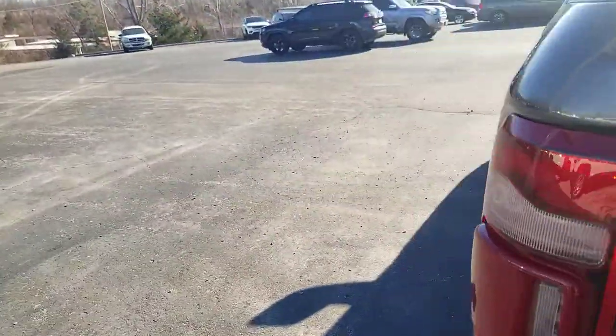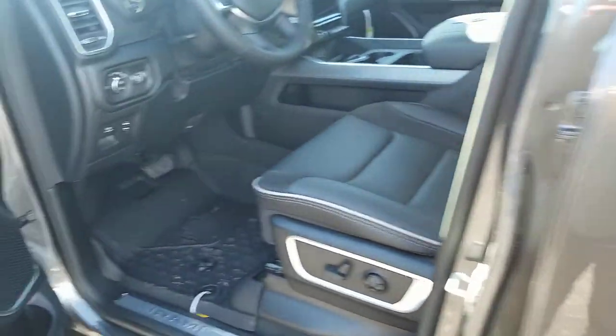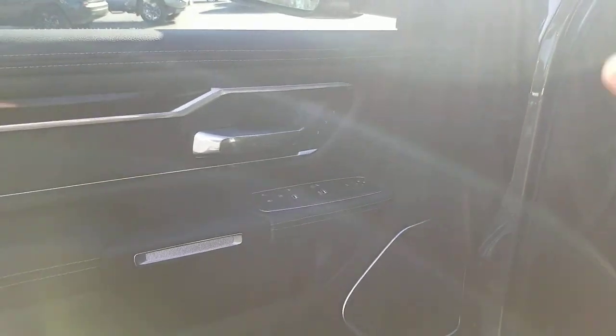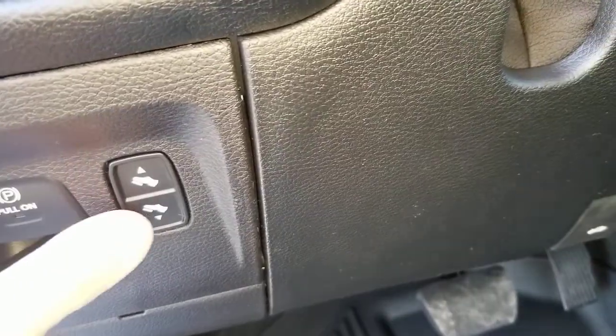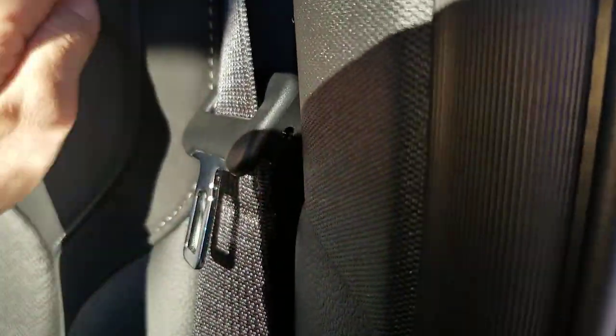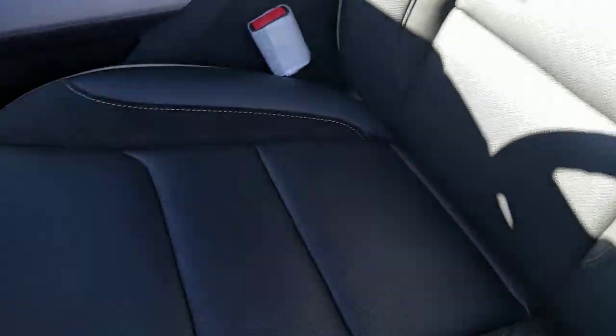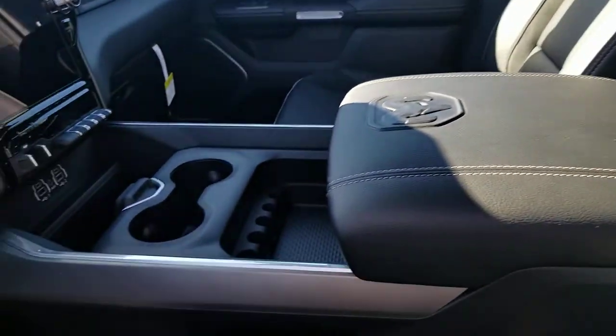Hopping inside, you have proximity handles to get in. You have the ability to set your seats, power folding mirrors, and the ability to adjust your gas and brake pedals to the appropriate position. There's beautiful Laramie badging with cream piping, cream stitching, and all soft-touch surfaces — a beautiful setup. You have the black headrest on top.